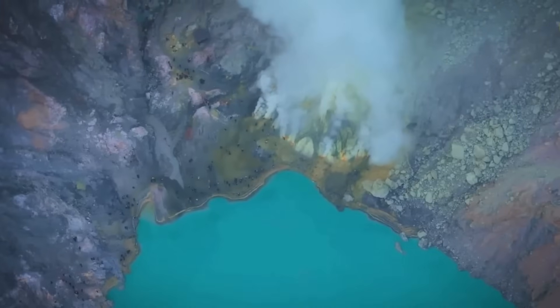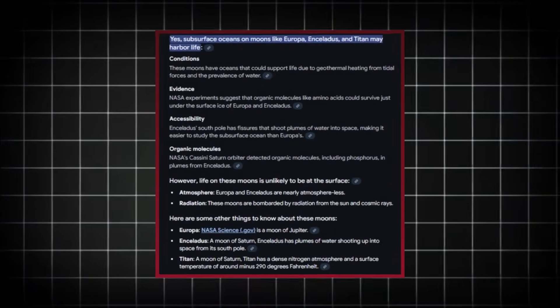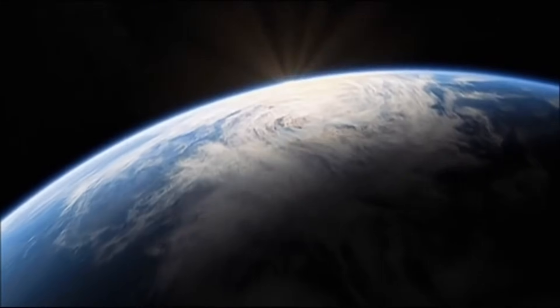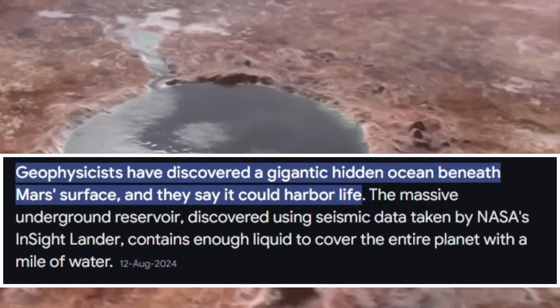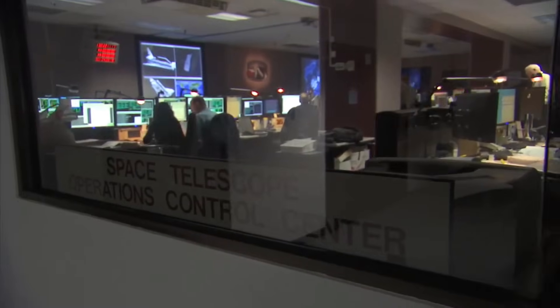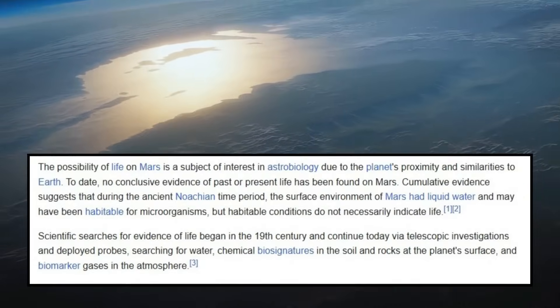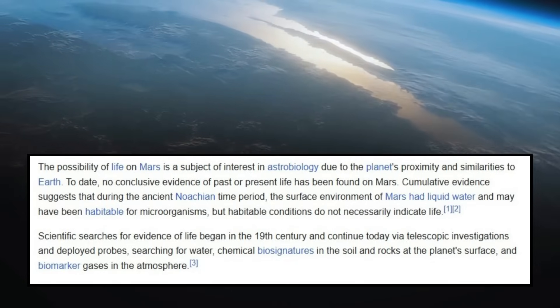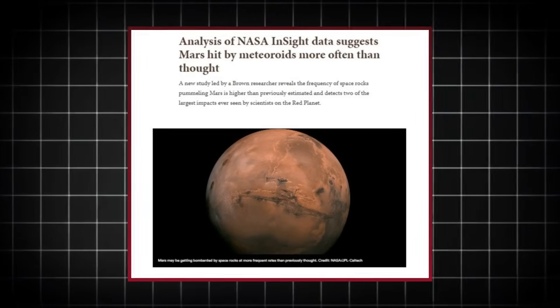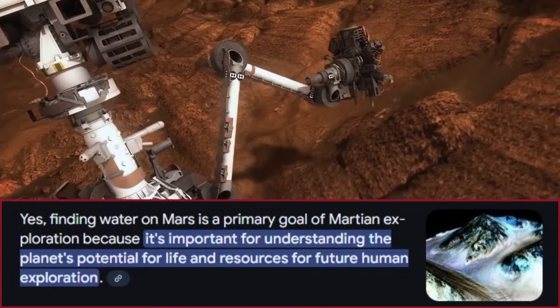The discovery underscores the universality of water as a cornerstone of habitability. It reinforces the idea that other celestial bodies with subsurface oceans — such as Europa, Enceladus, and Titan — may also harbor life. NASA's announcement is a game changer for the future of Mars exploration. The next logical step is to directly access the underground oceans, requiring advanced drilling technology capable of penetrating kilometers of rock and ice. NASA and its partners are already developing such systems, with concepts like the Mars Ice Mole and Cryobot being adapted for this purpose. Instruments designed to detect and analyze organic compounds, isotopic ratios, and microbial life will play a central role in upcoming missions, helping scientists determine whether Mars' oceans are merely reservoirs of water or cradles of life.